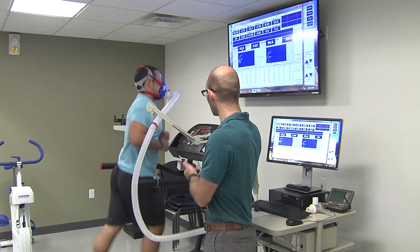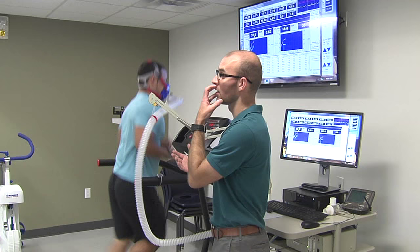Students who get to partake in exercise science labs get real-world, hands-on experience. They actually get to learn about putting somebody through an actual exercise test, describing to them what their values mean, and putting together actual exercise programs.